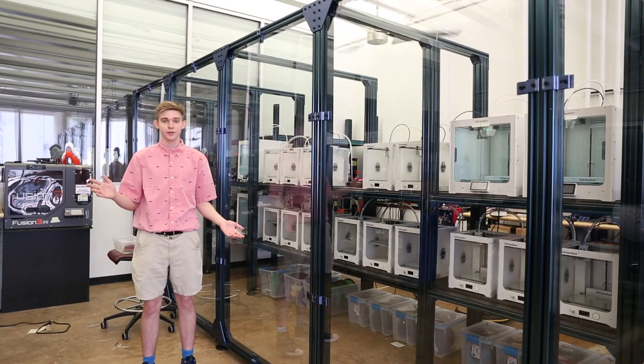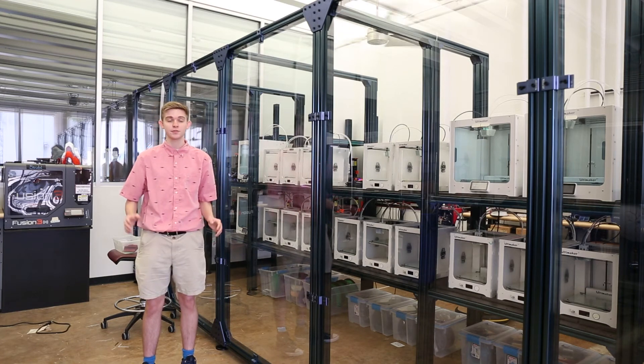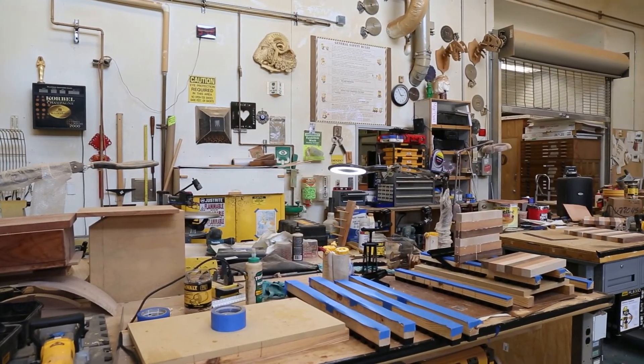Another resource on the first floor of Langford A is our Makerspace. Here you can use 3D printing and laser cutting to make smaller 3D fabrication projects. If you need any larger fabrication or wood cutting, please use our wood shop on the first floor of Langford B.